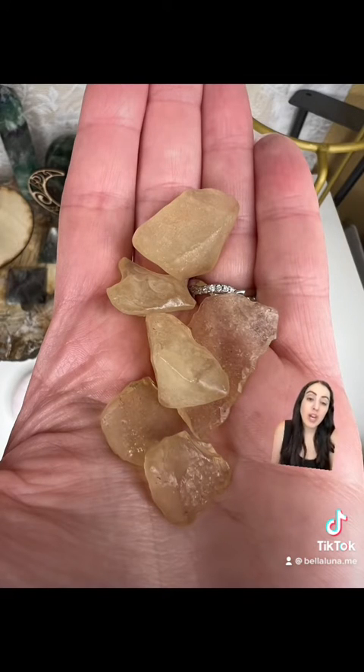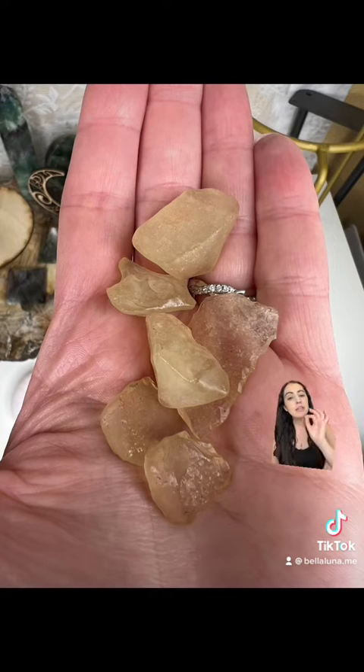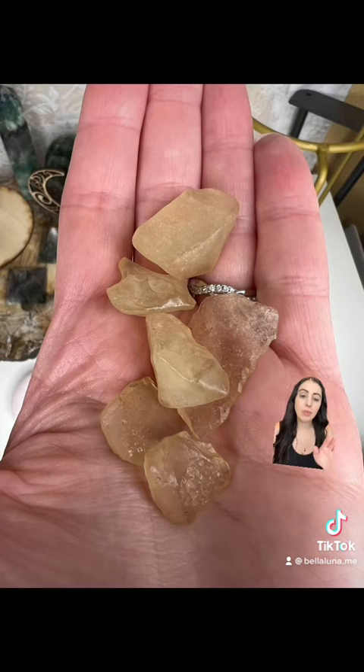If you work with crystals from an energetic perspective, Libyan desert glass is supposed to be a little more gentle than Moldavite. It's not as rare as Moldavite, but it's still pretty pricey. It's a little bit more common, but it's still a more rare find on the market.